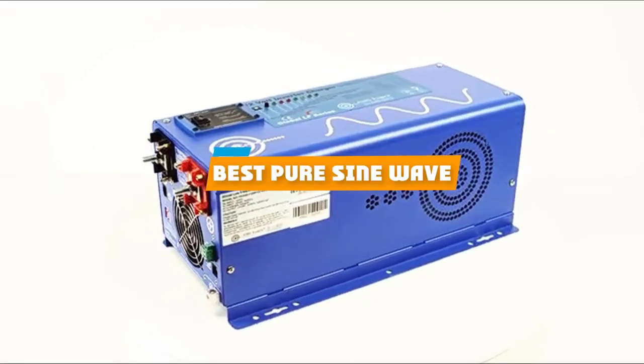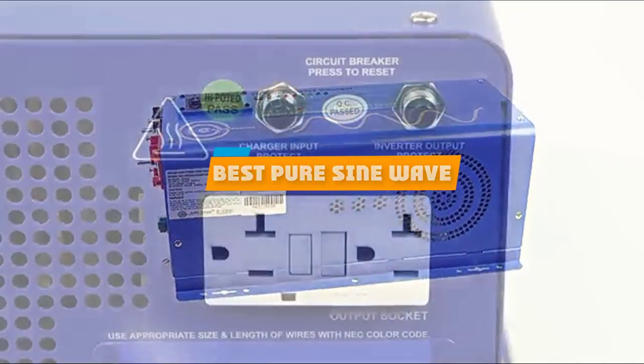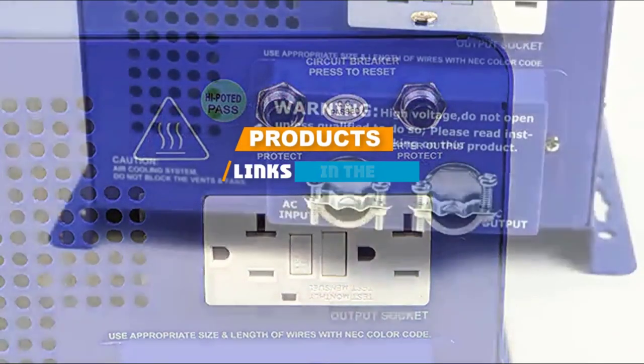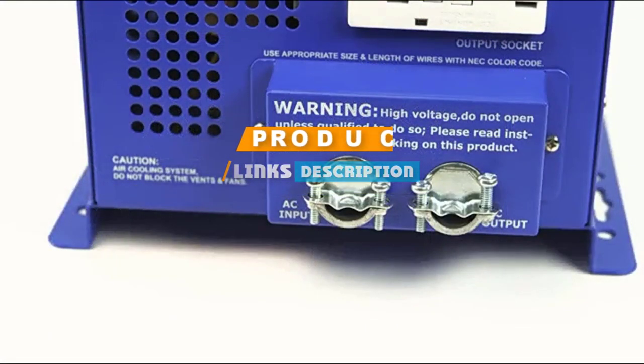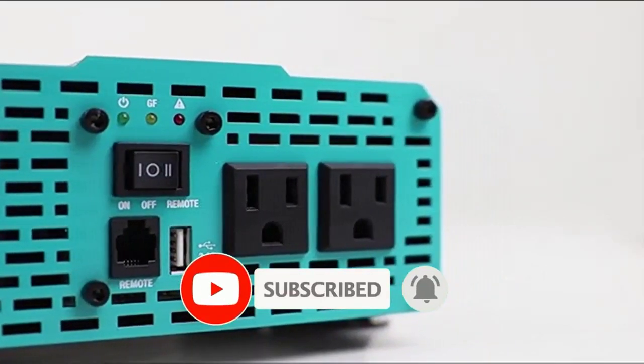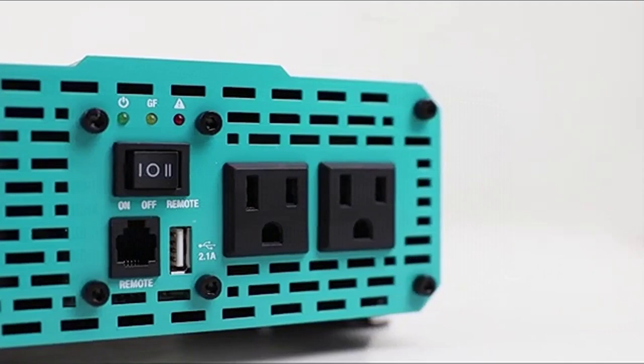If you are looking for the best pure sine wave inverter, here is a list you must see. We made this list based on personal preference and ranked it based on features, prices, quality, durability, and reputation of the manufacturers and customer feedback. We have also included options for every type of customer.